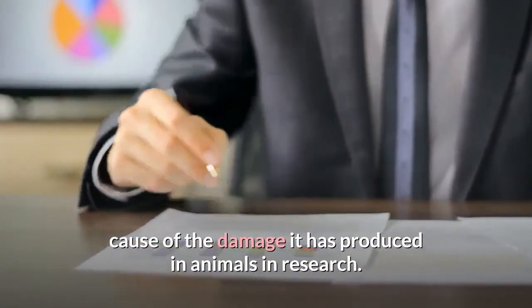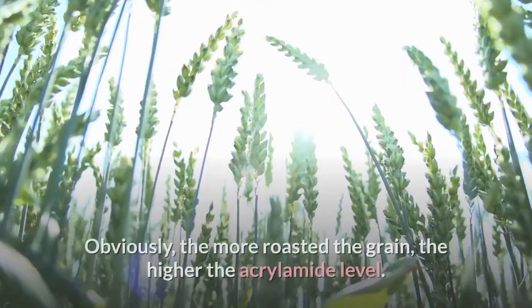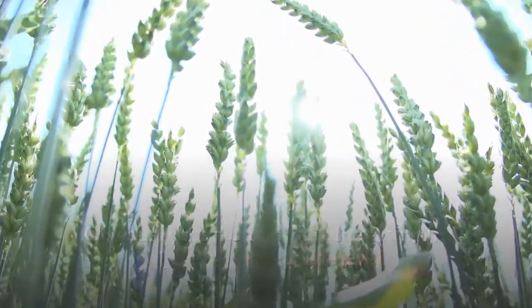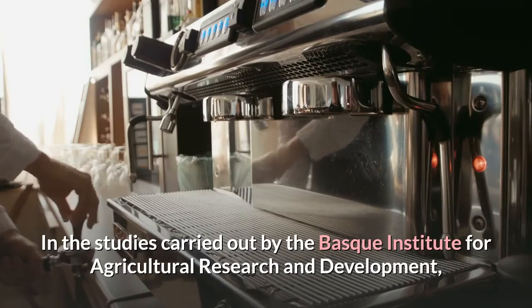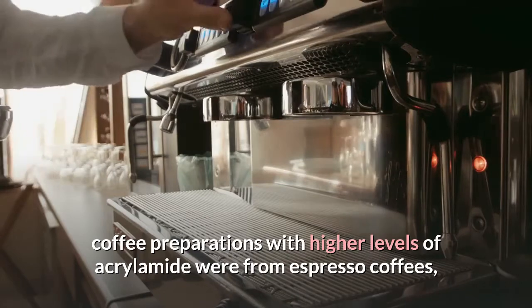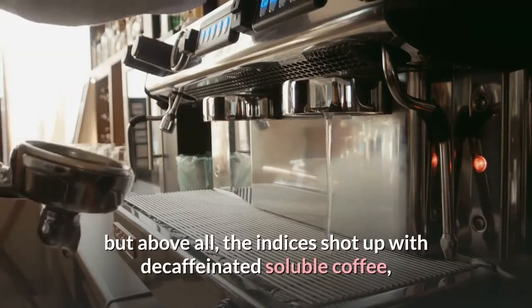Roasted coffee is not excluded from the food list containing acrylamide — the more roasted the grain, the higher the acrylamide level. In studies carried out by the Basque Institute for Agricultural Research and Development, coffee preparations with higher levels of acrylamide were from espresso coffees, but above all, the indices shot up with decaffeinated soluble coffee.